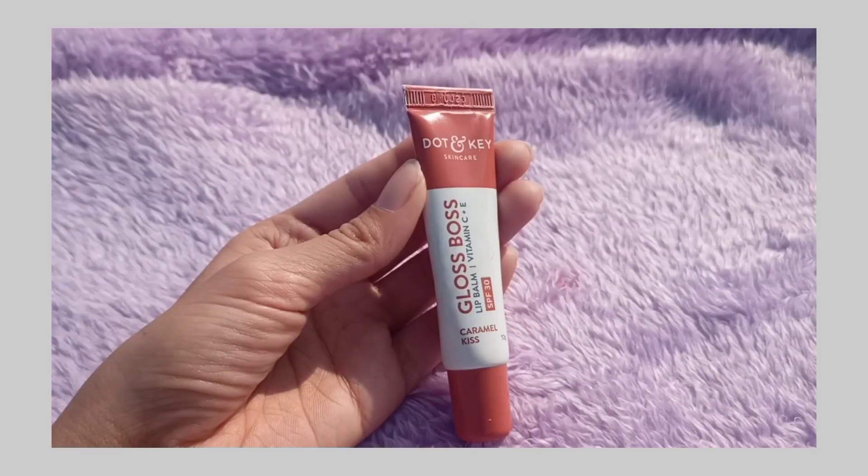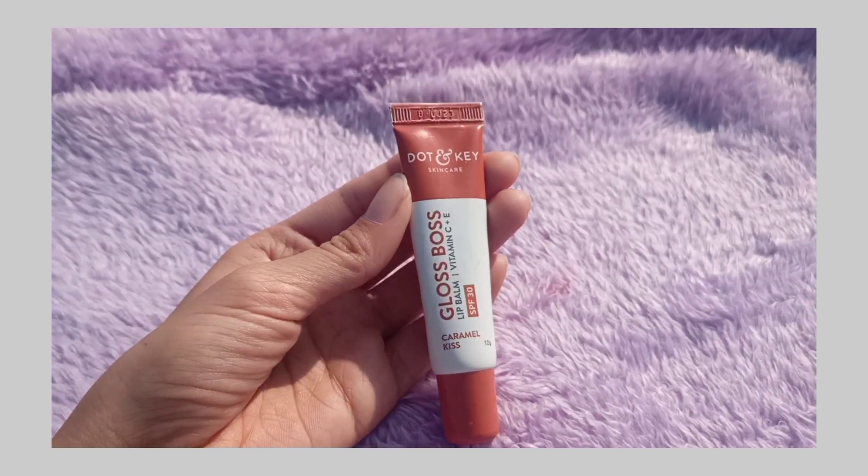My skin is very dry, so I'm going to take a good amount of moisturizer and blend it with my hands. As you can see, this moisturizer has a little rosy tint on the skin. That was step 3. For step 4, before applying lipstick we will apply lip balm so the lipstick stays moisturized. For lip balm I'm using the Dot & Key Caramel Kiss.